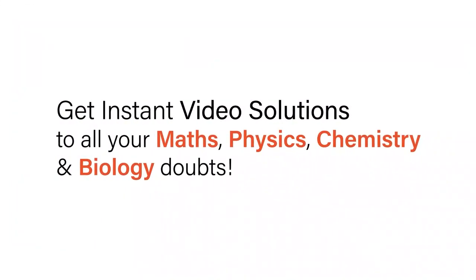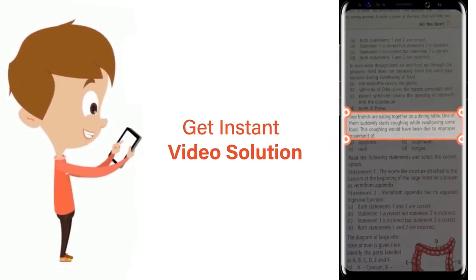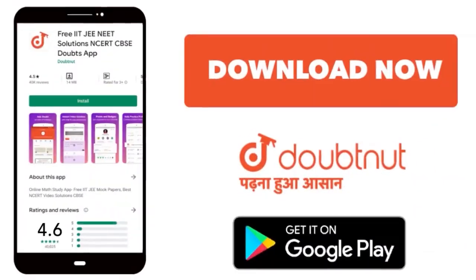With DoubtNet, get instant video solutions to all your maths, physics, chemistry and biology doubts. Just click the image of the question, crop the question and get instant video solution. Download DoubtNet app today.